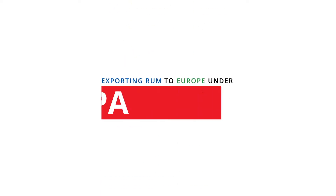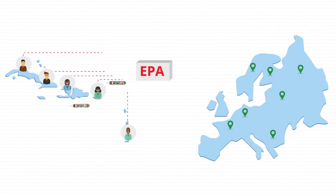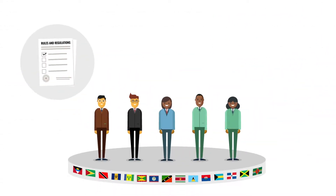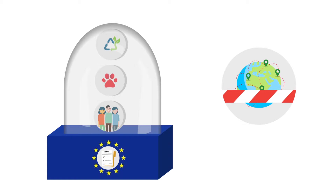Exporting rum to Europe under the EPA. Many opportunities exist for Caribbean exporters to reach consumers in Europe through the Economic Partnership Agreement or EPA. But before you begin to export, it is important to know some of the basic measures that may impact the ability of your product to enter into the market. In this video, we will explore the measures that the EU puts in place to protect consumers, animals and the environment from low-quality and dangerous products, otherwise known as technical barriers to trade.